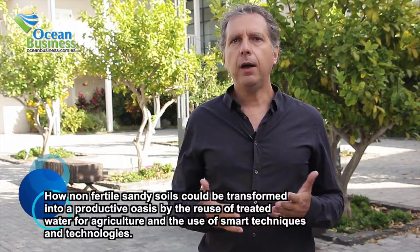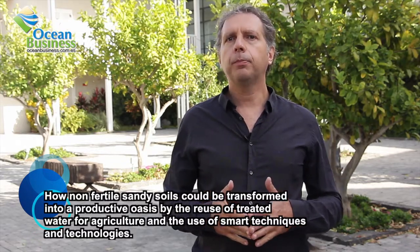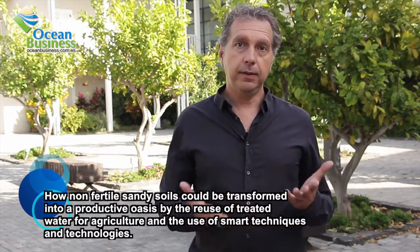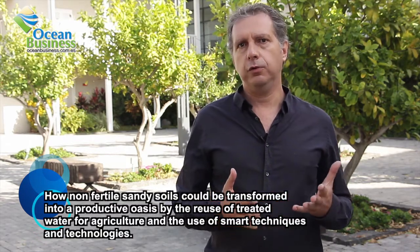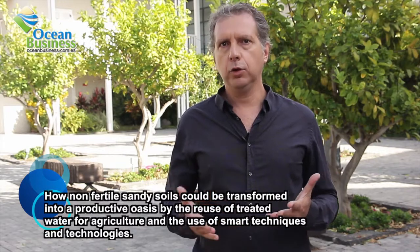The agricultural development in the south of Israel represents an example of how non-fertile sandy soils can be transformed into a productive oasis, thanks to the reclamation of treated water for agriculture and the use of smart techniques and technologies.